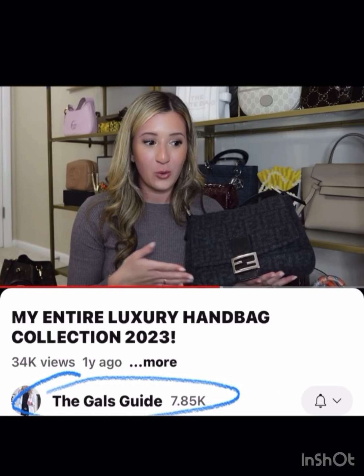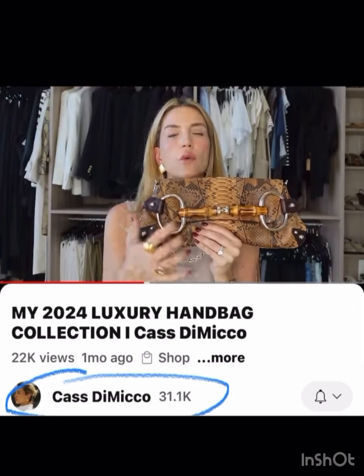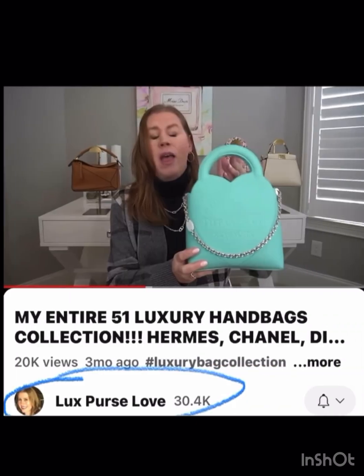One of the larger baguettes — I think they call it the Mama — but this one is like a wool which I really liked. Then she's got this fun burgundy Chanel as well, and a very different kind of vintage Gucci clutch.